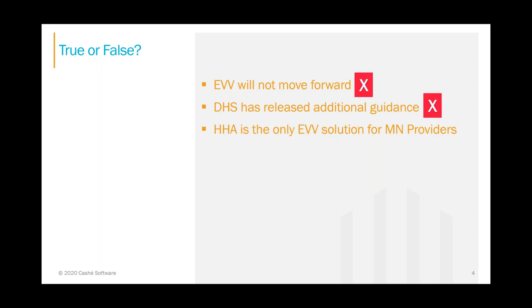HHA is the only EVV solution for Minnesota providers — well, obviously that's not true. You can choose from a list of different providers. The HHA solution's clock-in/clock-out feature is free, which is what the state has paid for. But you can pay HHA to sell you an agency management platform, and of course that'll cost you money.